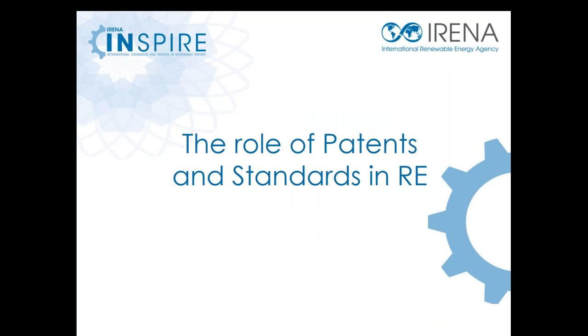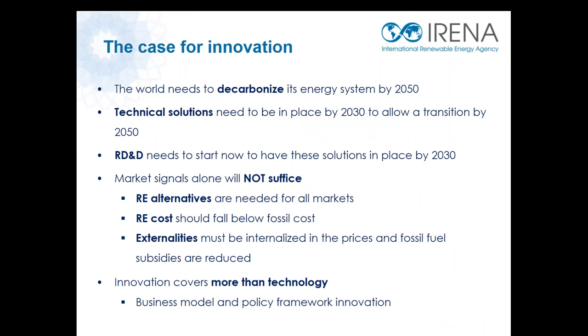Thank you, Fungay. Let me start by giving some context on the use of patents and standards. Innovation has been and will continue to be crucial to materialize the transformation of the energy sector towards a sustainable one. After the Paris Agreement, the world has agreed to decarbonize the global economy by the second half of this century, which basically means that the energy sector has to go to zero carbon emissions by 2050. For this transition to happen, we need to continue improving available technologies such as solar and wind, but also to develop solutions for sectors like transport and industry where the share of renewables is still rather small. Market instruments such as premium tariffs and quota obligations have been effective in the power sector, but these will not suffice to achieve the transformation and need to be complemented by other instruments to push stronger technology development.